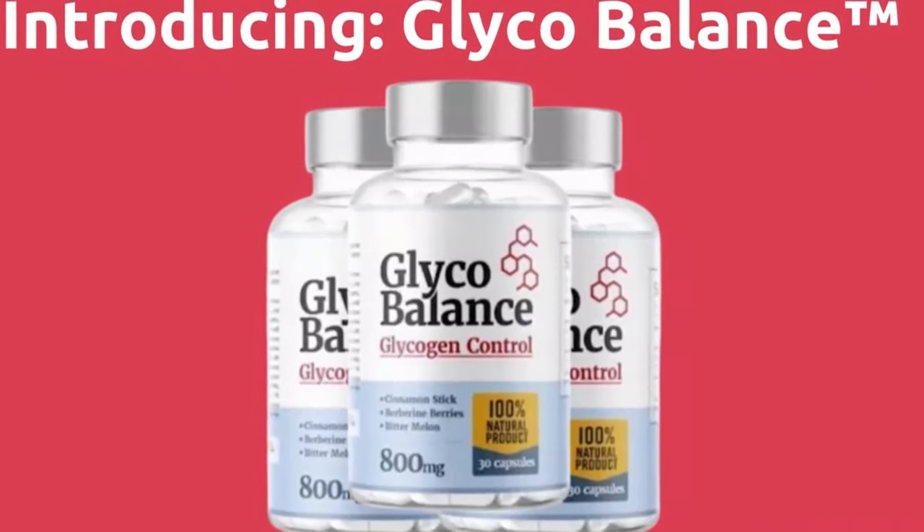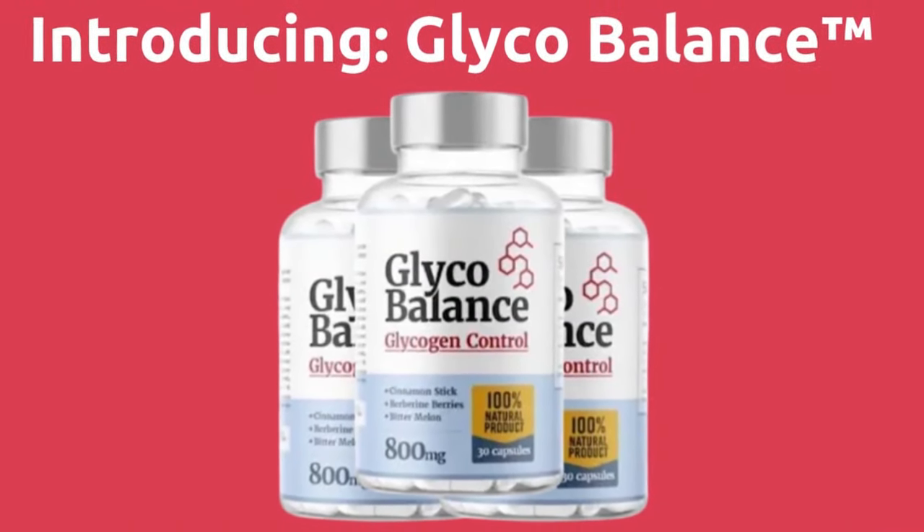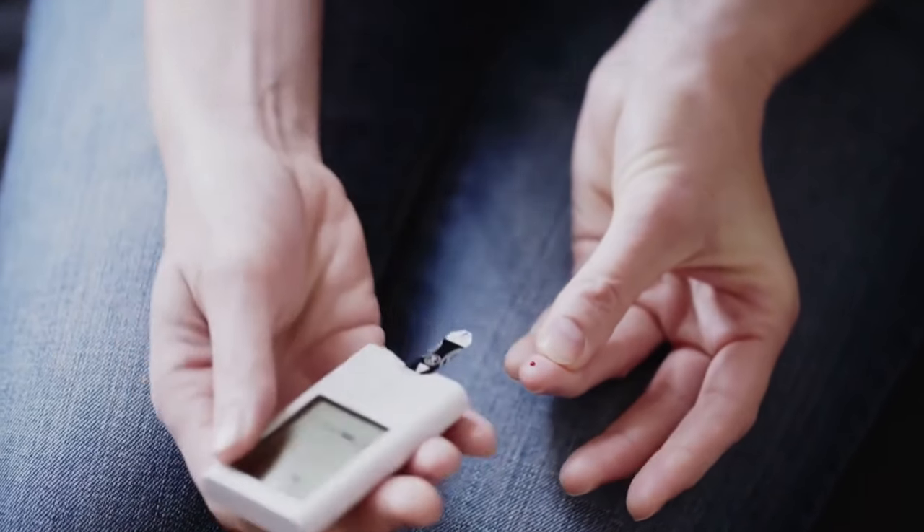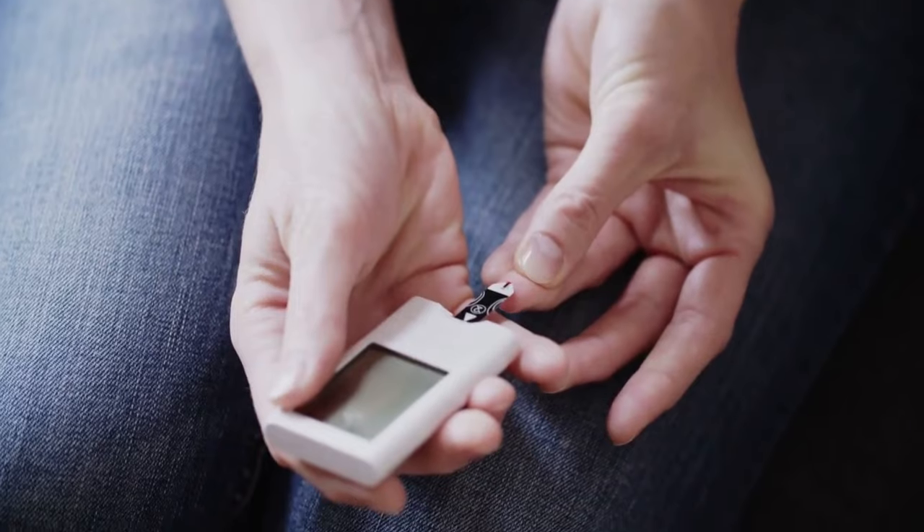Hi, I'm Kate, and today I'm going to introduce you to Glycobalance, a natural supplement designed to help stabilize glucose levels, improve metabolism, and give you the energy boost you need.